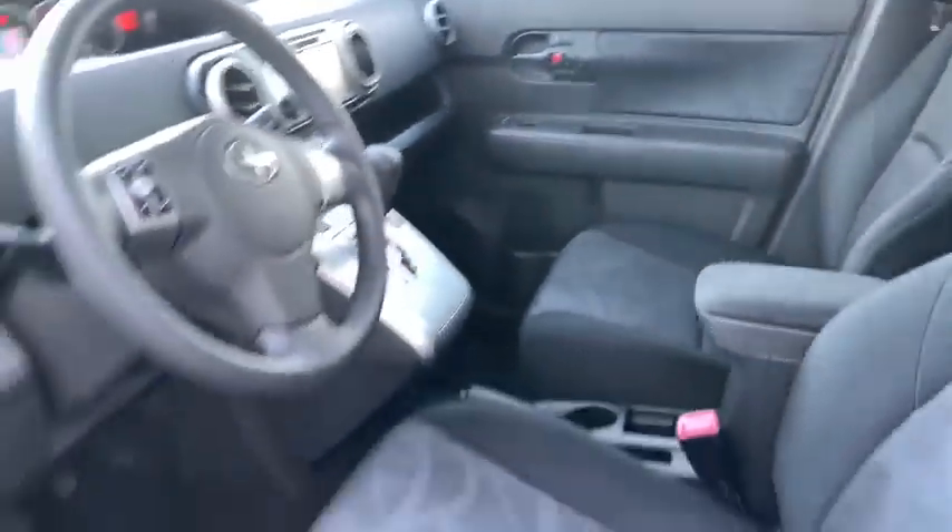Remote keyless entry, rear window wiper, driver vanity mirror, front reading lamp, tilt steering wheel, front bucket seats, passenger vanity mirror.